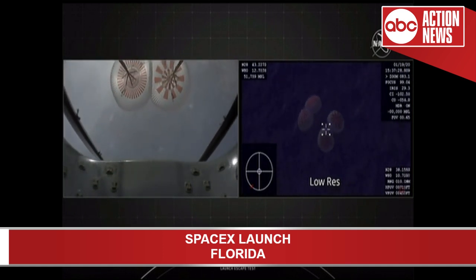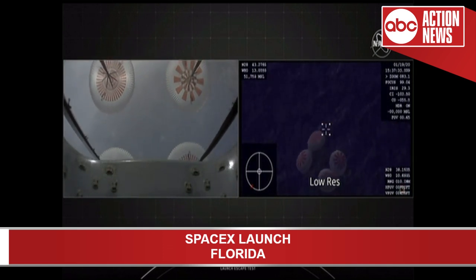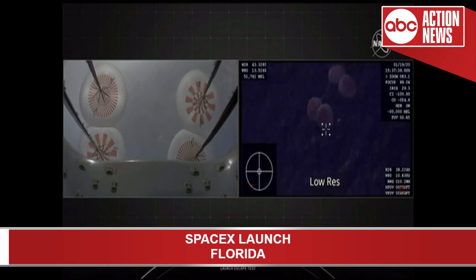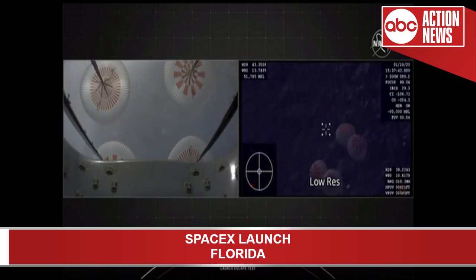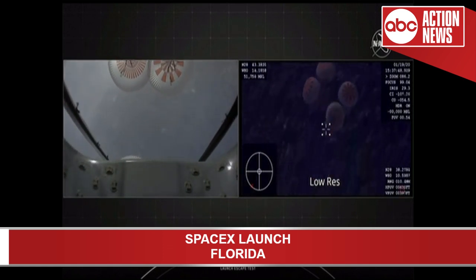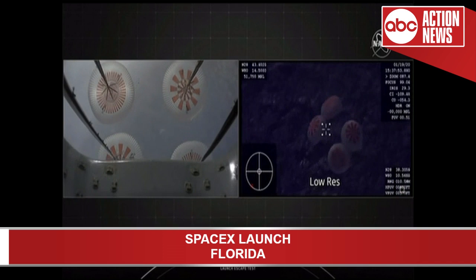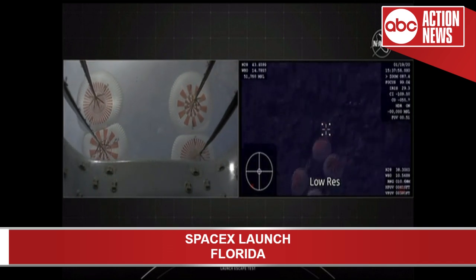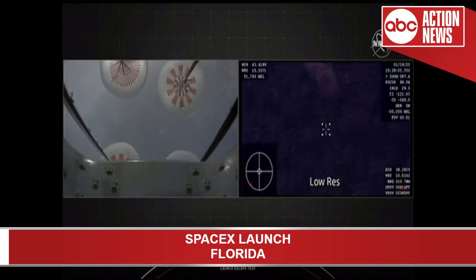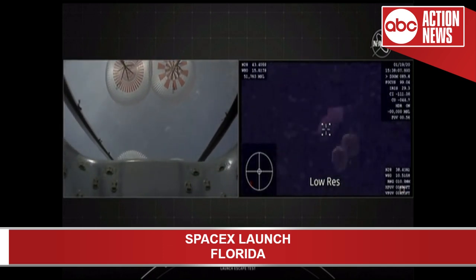We are just inside two minutes of when we expect to see a splashdown. The recovery teams are already out there in the Atlantic Ocean standing by, ready with fast boats to begin their initial approach to Dragon. The recovery operation we expect to take a couple of hours. We're below 500 meters. We expect when Dragon splashes down, it's going to be roughly 32 kilometers offshore.